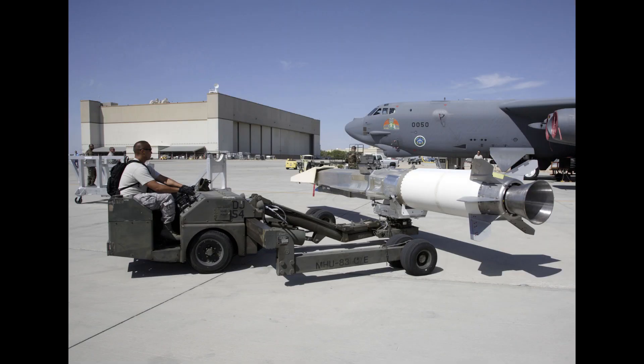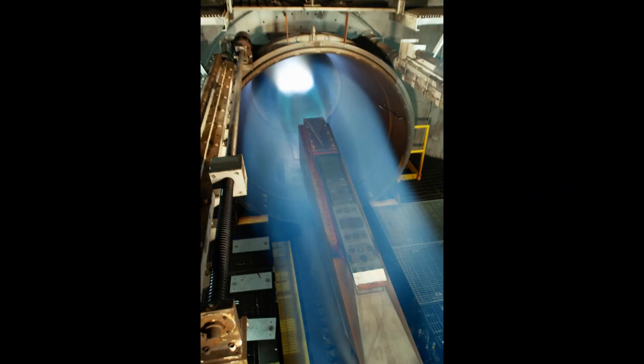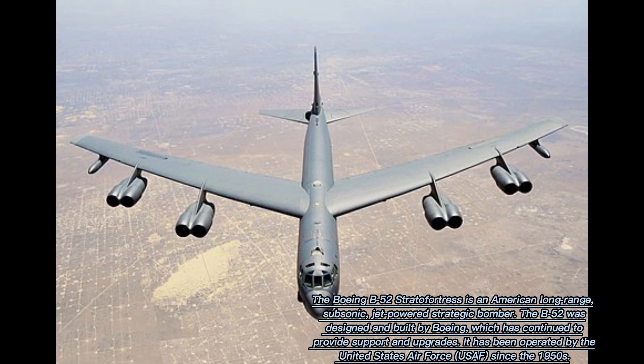It completed its first powered hypersonic flight on the 26th of May 2010. After two unsuccessful test flights, the X-51 completed a flight of over six minutes and reached speeds of over Mach 5 for 210 seconds.